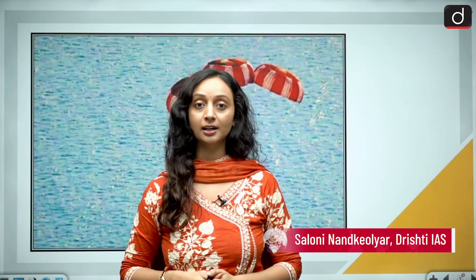Bringing us one step closer to the Gaganyaan mission, ISRO has successfully tested the parachute recovery system, ensuring that our astronauts can return to earth safely. Hello and welcome to Trishti IAS. My name is Saluni Nankyolyar and today let us understand the integrated airdrop test.